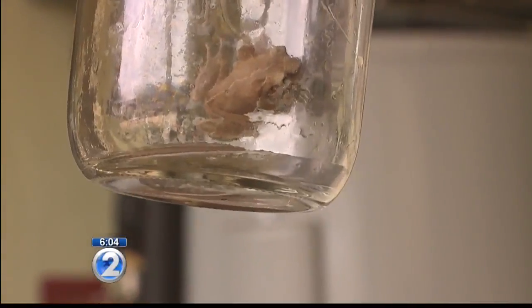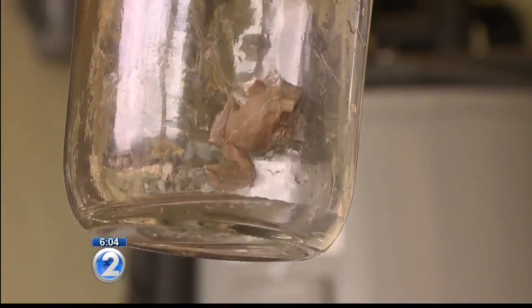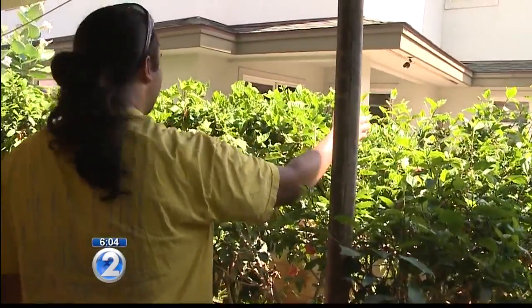But because koki frogs are the size of a quarter, some of them slip through the cracks, and there are no inspections made after the shipment arrives. There's no inspection for materials coming in from the neighbor islands. We don't have enough resources or manpower to do that.